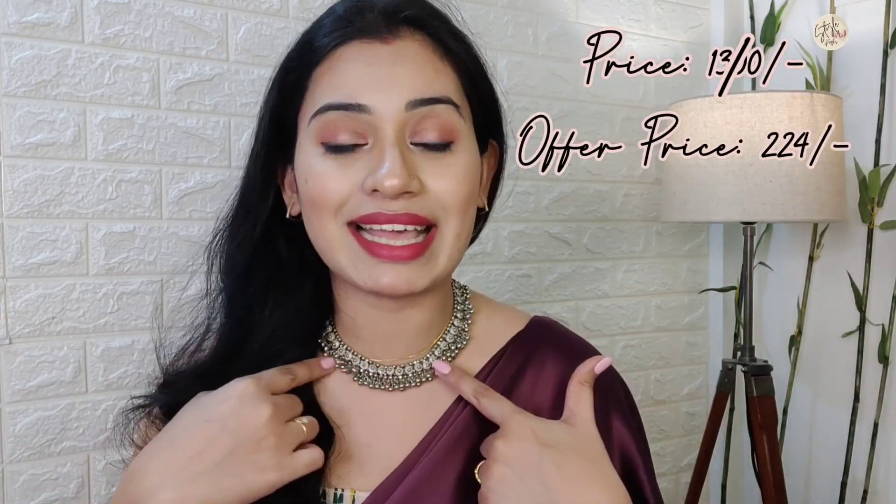If you want to purchase any of these necklaces, the links are in the description box below. My next and last necklace is very affordable and very beautiful. It is a choker necklace — an oxidized silver necklace from the brand Total Fashion on Amazon. You don't get earrings with it as it is a chain pendant only, but it is a very beautiful necklace. The price was Rs. 1300 but after discount I received it for around 224 rupees. This is my cheapest necklace from this Amazon haul and the quality looks very good.